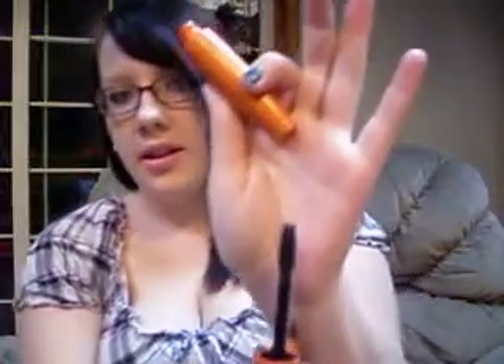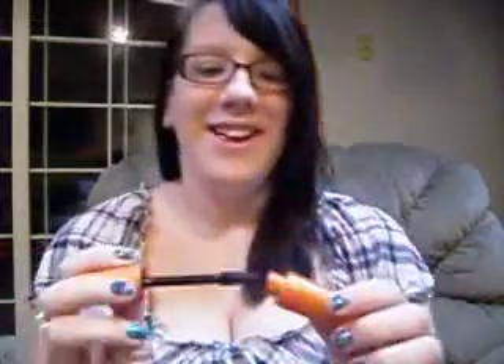The next thing is a mascara, which is the Lash Blast Volume. Look at that brush — this works so good for my eyelashes. I used to use the Pulse Perfection, the one that vibrates, and I thought that one was so good. But this got sent to me by CoverGirl — I won it in a contest — and I use this every single day. I can just do one coat and it's perfect.